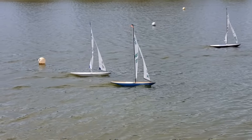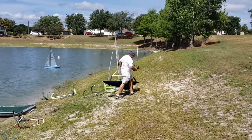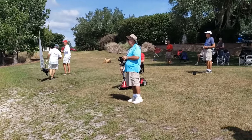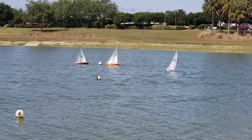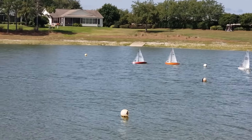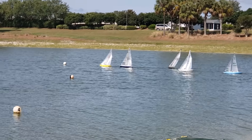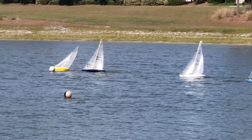Certainly graceful as they slide through the water. There's a good comparison of how large these boats are — you can see the mast is much taller than that fellow. People on the bank follow their boat; they walk along and control it with the electronic signal from their controller.